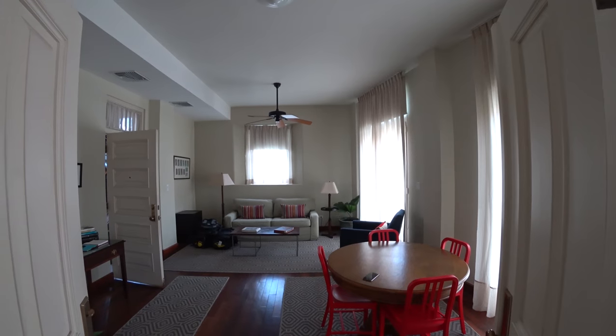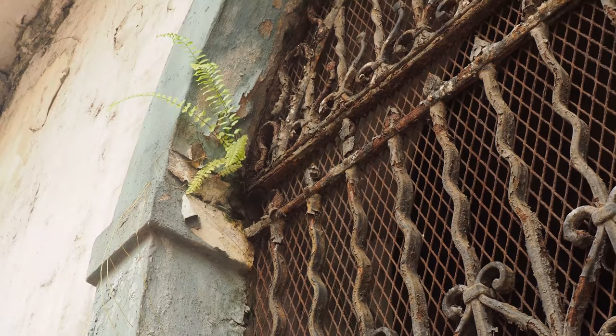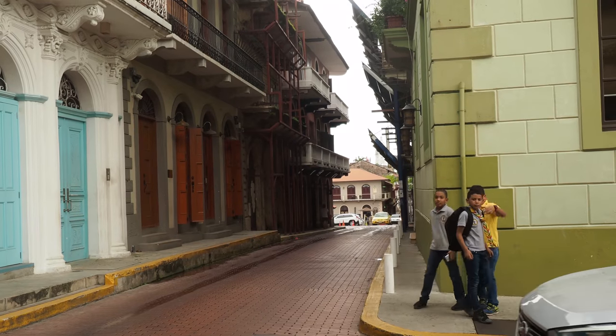We just arrived in Panama City. Here is our hotel room and our view across the plaza to the old city where we're staying.